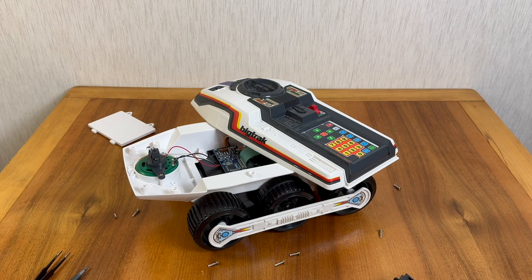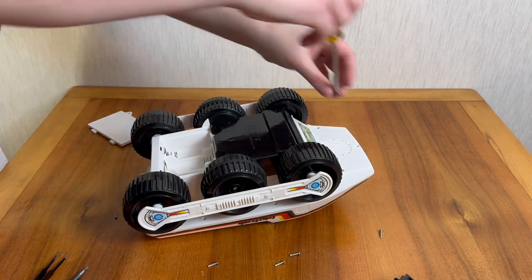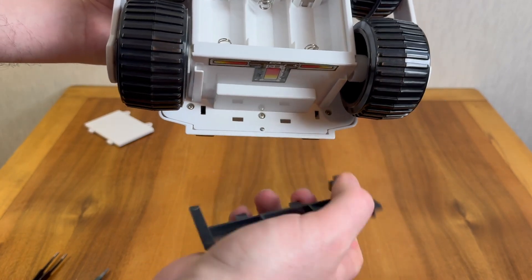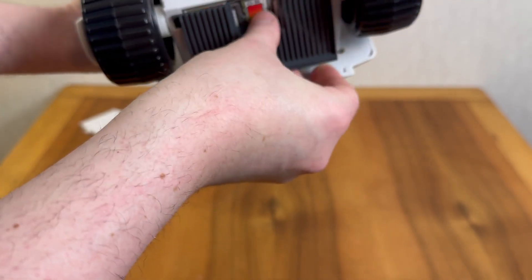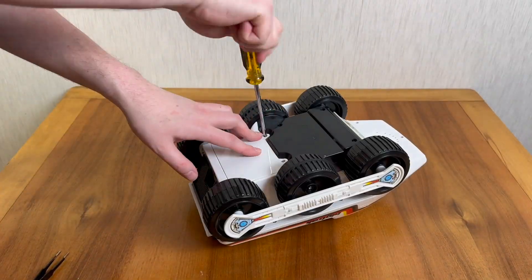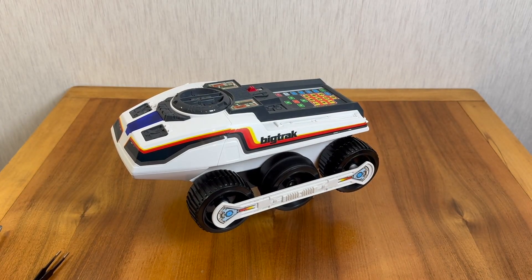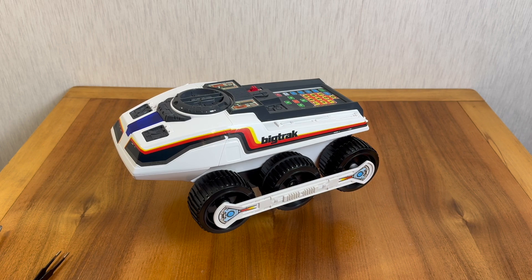So now I think it's time for me to reassemble this and make sure everything still works. It seems we have successfully reassembled this one as well. I just want to say thank you again to my colleague for allowing me to borrow the 2010 Big Track and even disassemble it for this video. I hope you found this video about the vintage Big Track and its modern reproduction from 2010 interesting, and I hope to speak to you again soon in the next video.